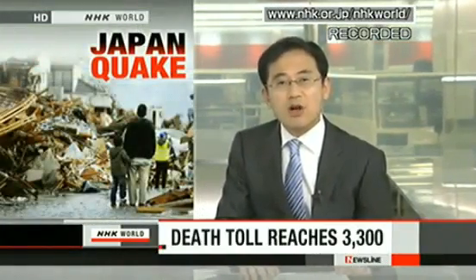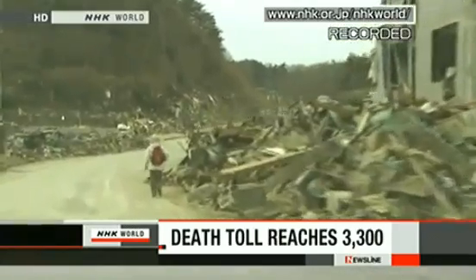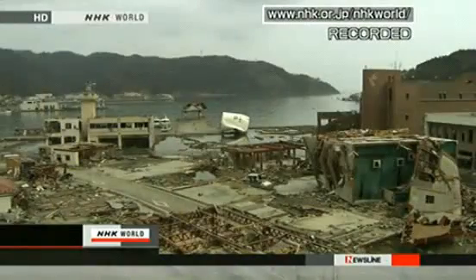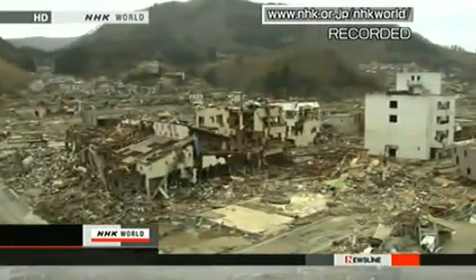The National Police Agency says the death toll from Friday's earthquake and tsunami has topped 3,300 casualties, including those missing, now amounting to at least 10,000. Miyagi Prefecture has 1,619 confirmed deaths. Police say the final death toll may exceed 10,000 in that prefecture alone. One thousand bodies have been found in Minami Sanriku town, which was devastated by the tsunami waves.